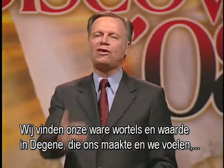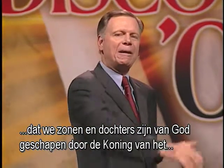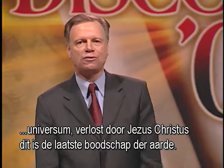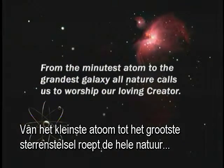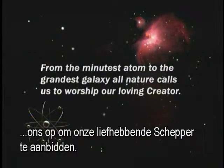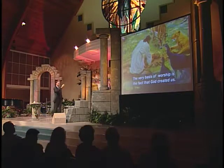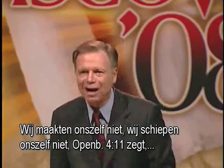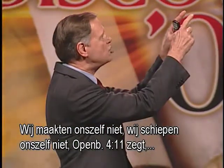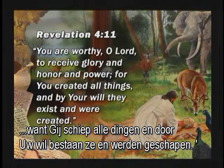This is Earth's last-day message — from the minutest atom to the grandest galaxy, all nature calls us to worship our loving Creator. The very basis of worship is the fact that God made us — we did not make or create ourselves. Revelation chapter 4, verse 11: 'You are worthy, O Lord, to receive glory and honor and power, for you created all things, and by your will they exist and were created.' We come to worship the Creator of the universe on the Creator's day, saying, 'You're worthy to receive glory, honor, and praise.'